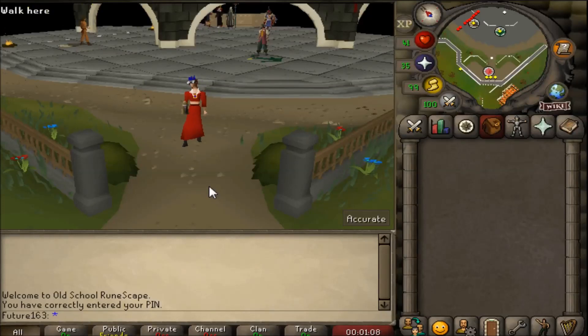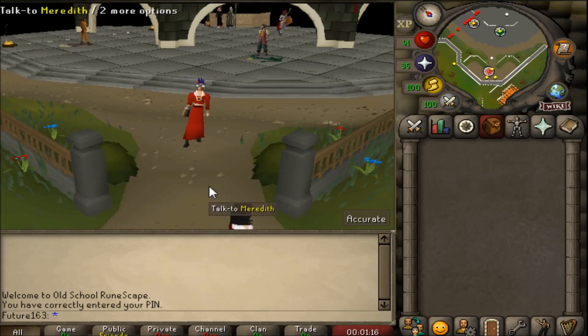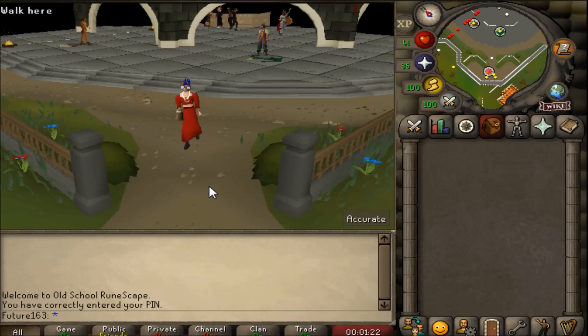We're back at the Grand Exchange where it all began. I bought 10,000 gourmet implings to see how much I can make and how many clue scrolls I could get. I'm expecting 400 easy clue scrolls. You could have really good luck or really awful luck - it all comes down to getting that one or two beastly items that completely change the value.